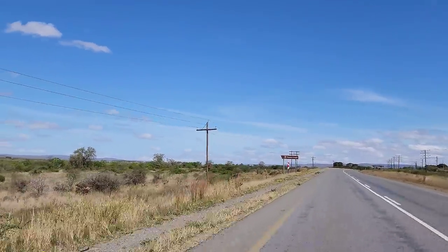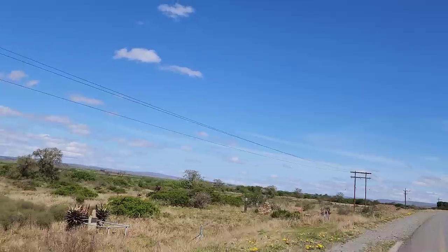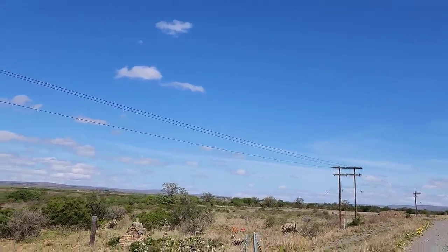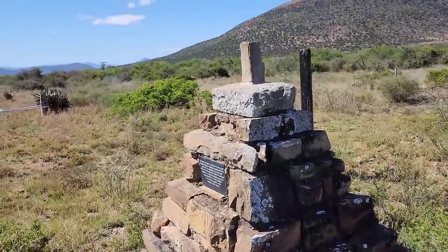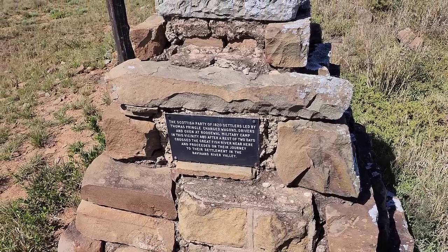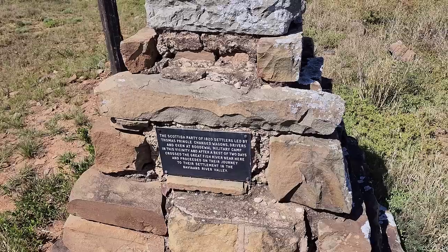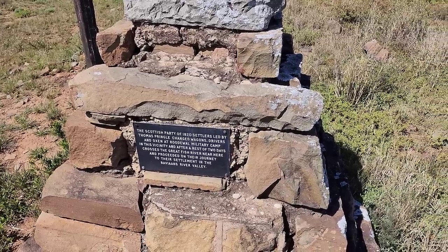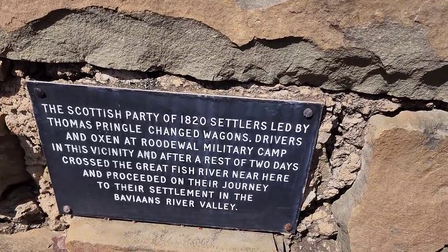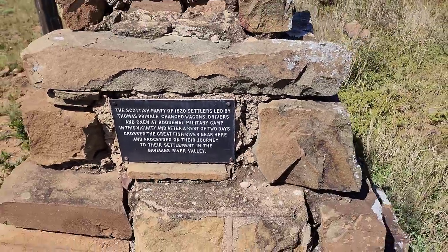Thomas Pringle — this is it, look at this! We're going to go see what it's about. This is the Thomas Pringle Memorial. It's information about the Scottish party of 1820 settlers led by Thomas Pringle. They changed wagons and drivers and oxen at the Rodeval Military Camp, and then moved on to the settlement in the Bavians River Valley — they took a rest for two days. That is so interesting. Fantastic!